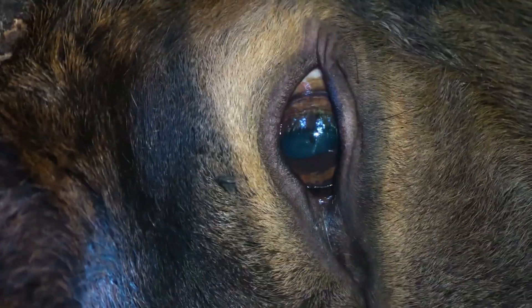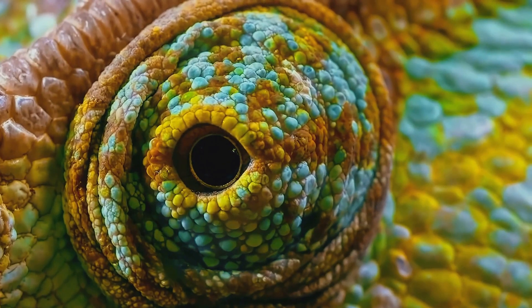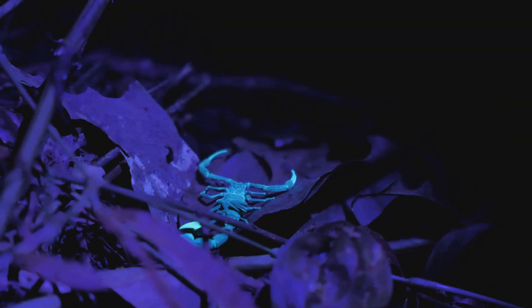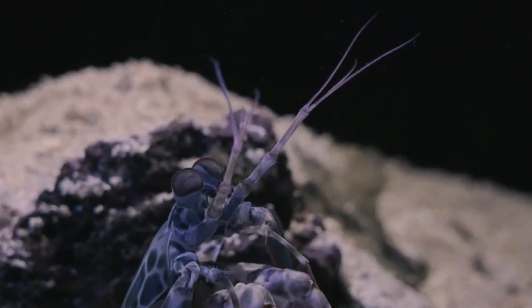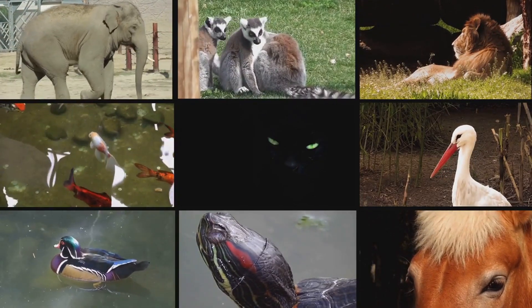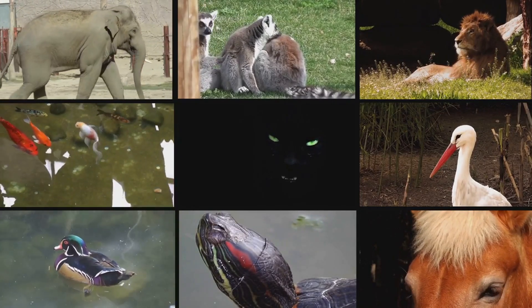Have you ever wondered what the world looks like through the eyes of an animal? While we see a rainbow of colors, many creatures experience an entirely different reality — one filled with shades and patterns we can't even imagine. Some animals can see ultraviolet light, some detect infrared, and others can perceive colors beyond the limits of human vision. Their world is nothing like ours, and today we're diving into the most incredible examples of animals that see what we can't.